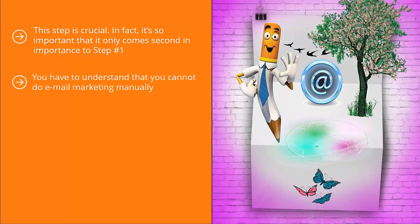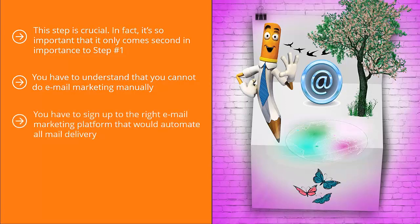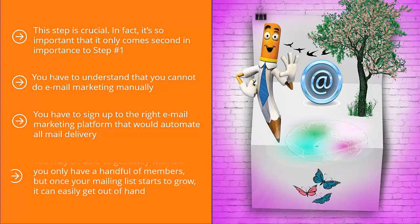You have to understand that you cannot do email marketing manually — it's physically impossible. Even if you have a list of only 500 people, sending email updates to those people one by one is going to drive you nuts. You have to sign up to the right email marketing platform that would automate all mail delivery. It's very hard to manually keep track of people signing up and unsubscribing, and once your mailing list starts to grow, it can easily get out of hand.